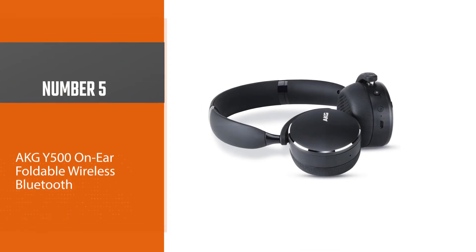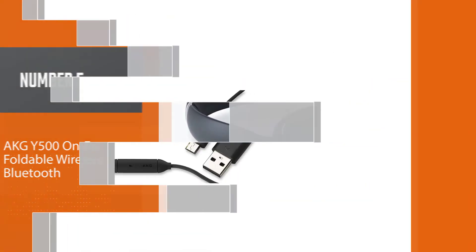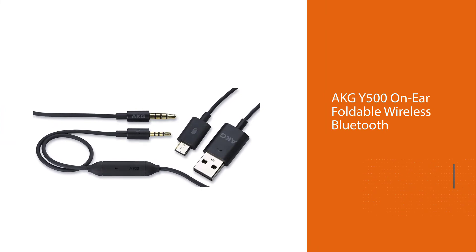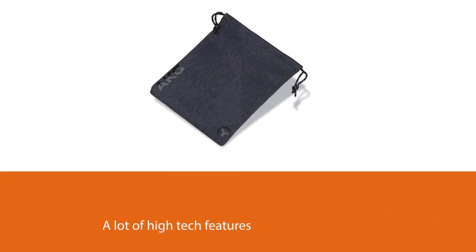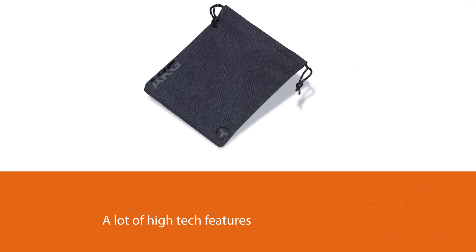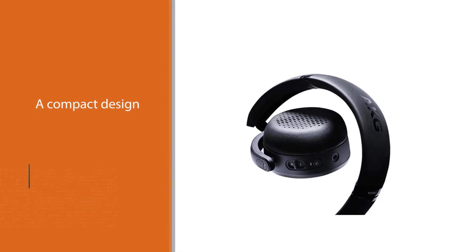Number five: the AKG Y500 on-ear foldable wireless Bluetooth. At the same mid-range price as the Sennheiser, this AKG offering is a lightweight and highly portable on-ear set of headphones. They've managed to pack a lot of high-tech features into such a compact design, including advanced Bluetooth 4.2 technology and a noise cancelling system called Ambient Aware.